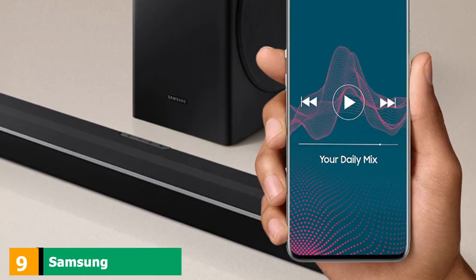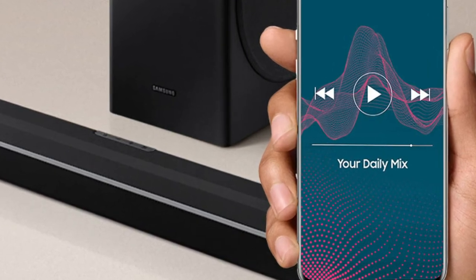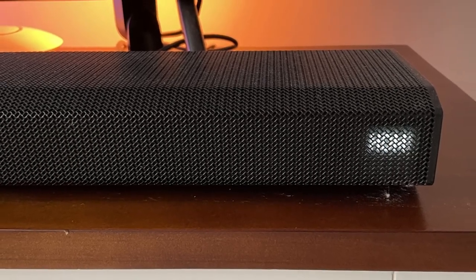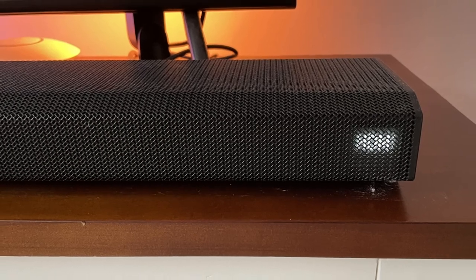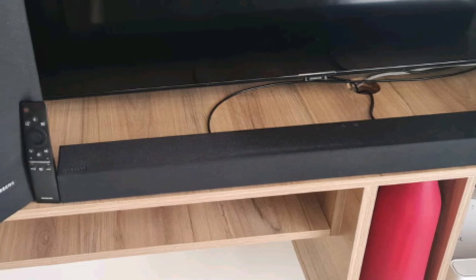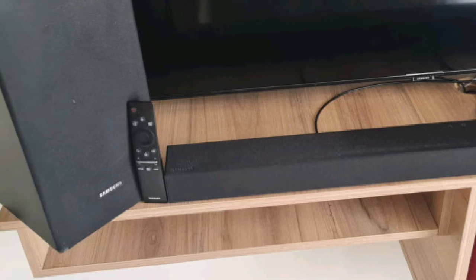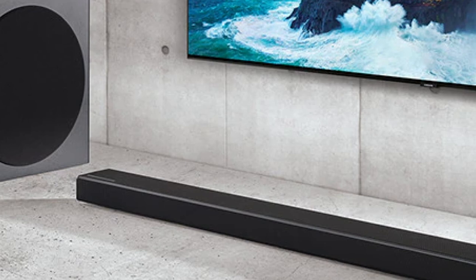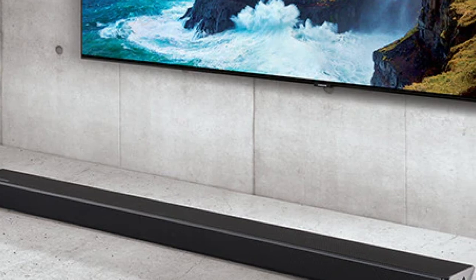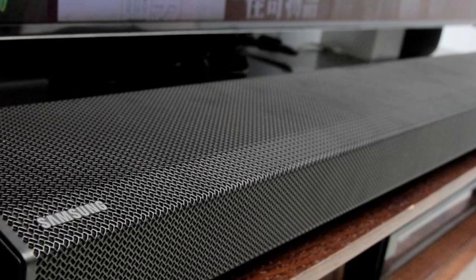Next at number 9, we have the Samsung HW-Q800A, a versatile 3.1.2 soundbar from Samsung's 2021 lineup. This well-built setup comes with a dedicated subwoofer, which helps produce a thumpy low bass. It has a neutral sound profile making it suitable for a variety of audio content. It also comes with Q-Symphony technology, which synchronizes audio to the speakers on your Samsung TV, as well as Samsung's Acoustic Beam technology, which helps create a more immersive listening experience. It has Amazon Alexa built-in, so you can control the bar with your voice.